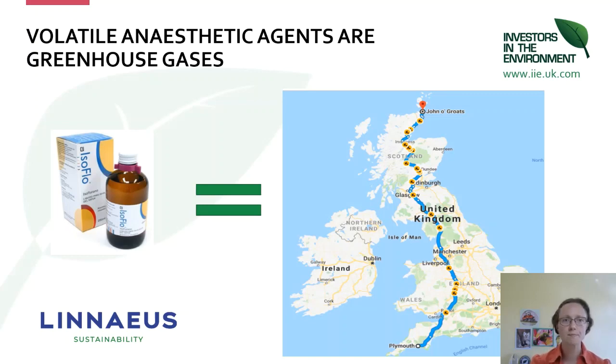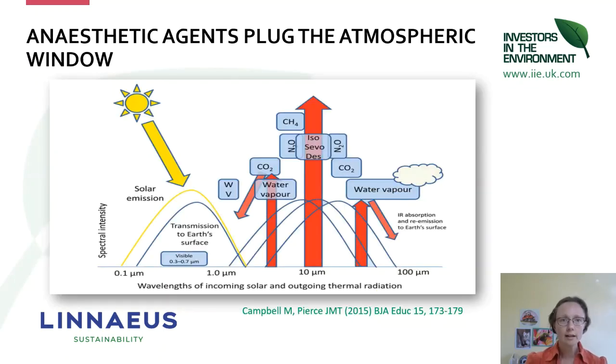For NHS England, the anaesthetic gases contribute about 2% of the full-value carbon footprint — a similar proportion to what we're finding within Linnaeus as a whole. Bearing in mind that we predominantly have small animal practices, for the operational carbon footprint the anaesthetic gases may be a far higher proportion — typically around 30% of your carbon footprint in many of our clinics. As we decarbonise elsewhere — travel, energy — you can see that the anaesthetic gases will become more significant.